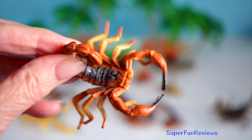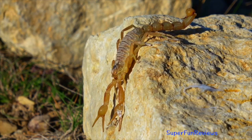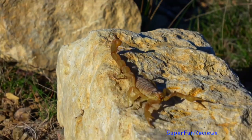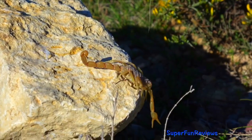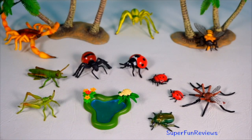While most scorpion stings are harmless to humans, approximately 30 to 40 species possess venom potent enough to be dangerous. Interestingly, scorpions often reserve venom, opting to crush smaller prey with their pincers and use their sting primarily for larger or more resistant targets.